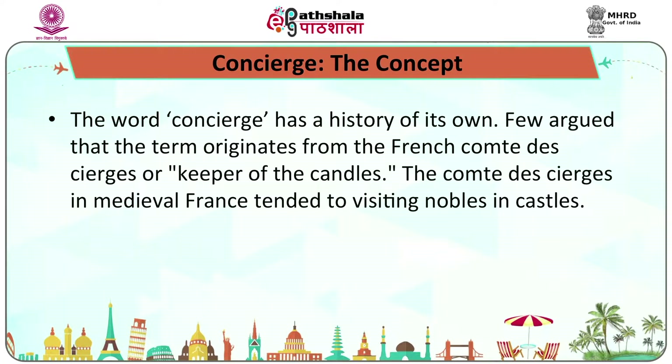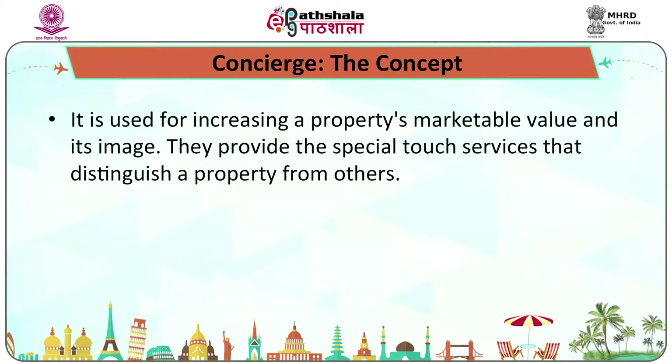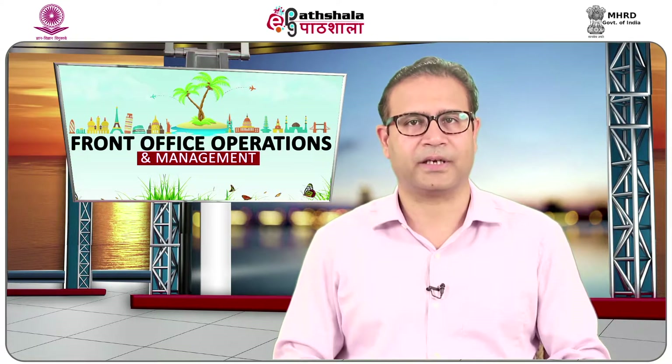The word concierge has a history of its own. Some argue that the term has its origin in the French word comité de charge, meaning keeper of the candles — persons who helped nobles in medieval France. Others opine that the word means doorkeeper or porter, and it also refers to hospitality. In India it is used in a broader sense, referring to a person who has a desk called the desk of concierge. A concierge was not an employee of the hotel until 1936, but an independent entrepreneur who purchased a position from the hotel and paid the salaries of his or her uniform subordinates. It is used for increasing the marketable value and image of a hotel, and they are responsible for offering special and customized services to give the hotel an edge over its competitors.